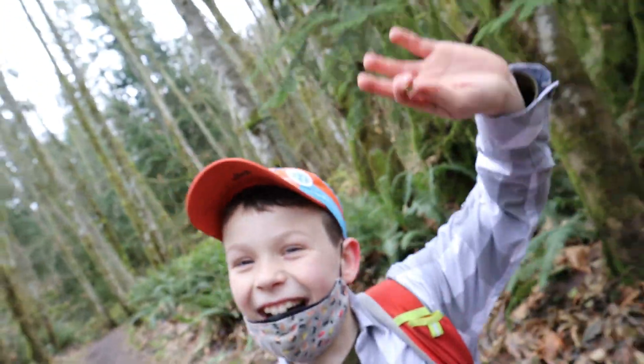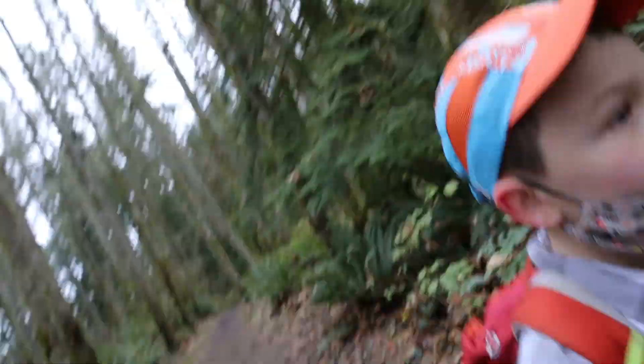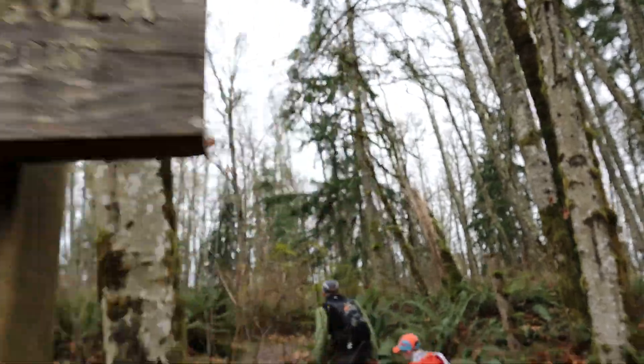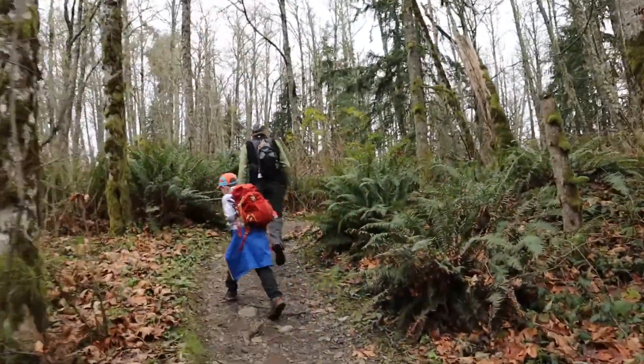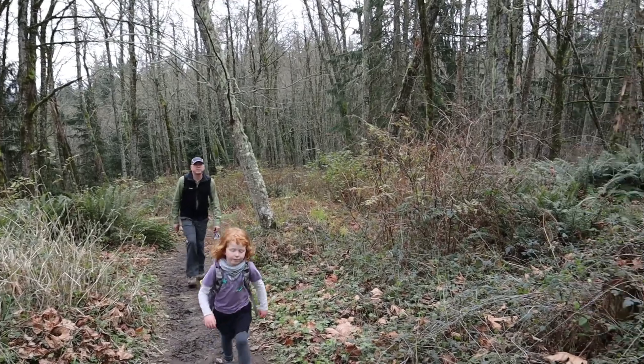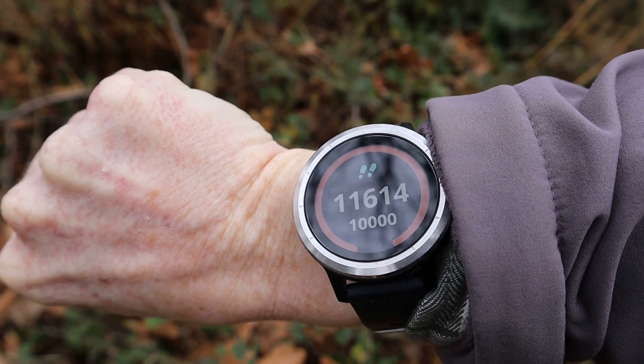Hey, this is Bergen. Like Bergen was just saying, we could have just taken the Tibbets Marsh Trail and called it a day, but I'm happy we did that loop. It ended up being about three and a half plus point eight miles. How many steps? Clocking in at eleven thousand six hundred and fourteen.